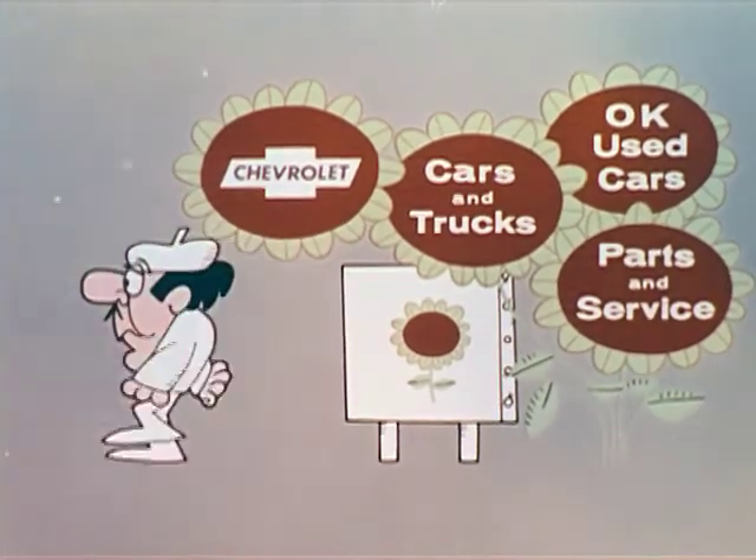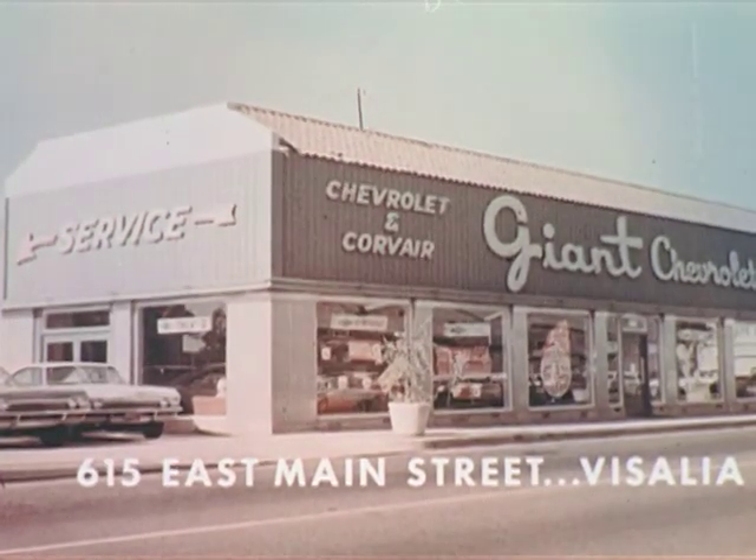For all your automotive needs, see Giant Chevrolet Company.